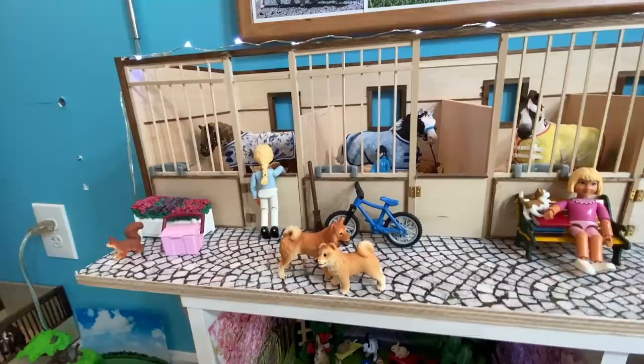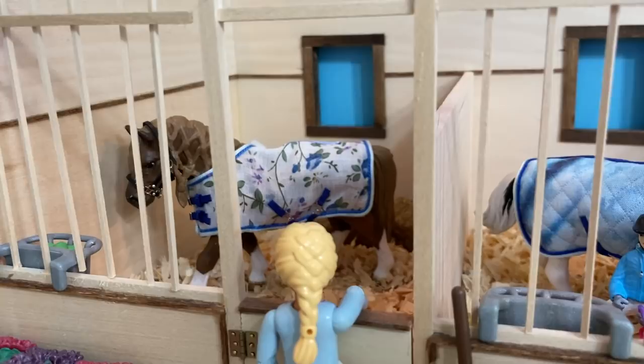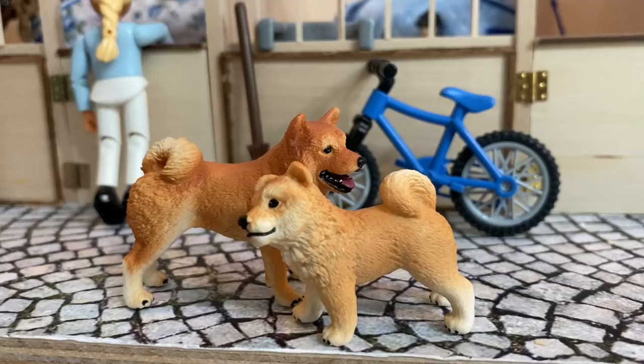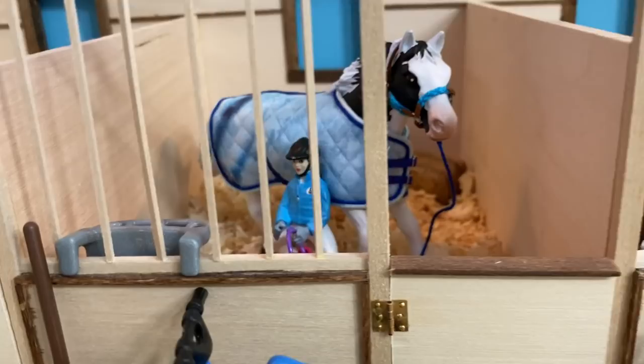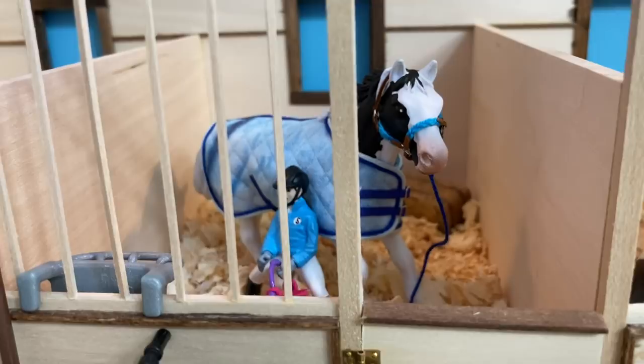We're going to start on this shelf. All these barns are handmade and all the horses in this barn are customs. This is Vivian, and she's checking in on Butterscotch, who is a custom on the Lipizzaner mare. Right here is Peanut the little barn squirrel, and Peaches. In this stall is Emily, who's with Oliver, a custom on the retired Paint stallion. When I say 'retired,' it just means you can't buy this model in stores currently.